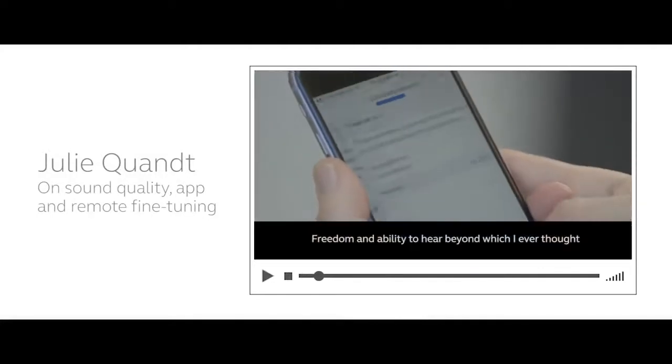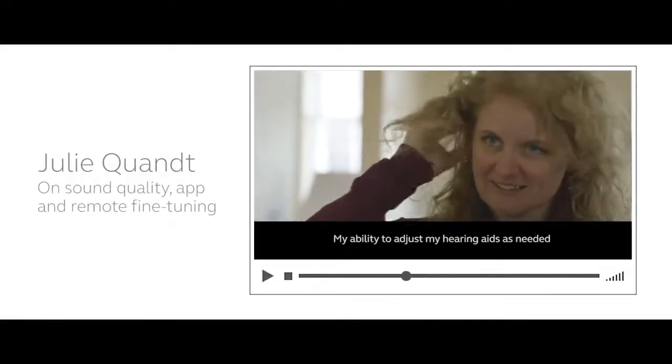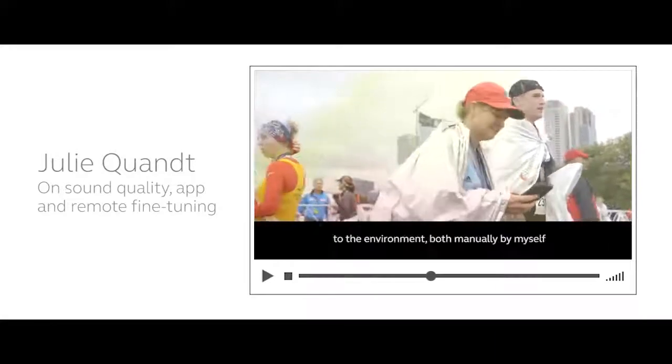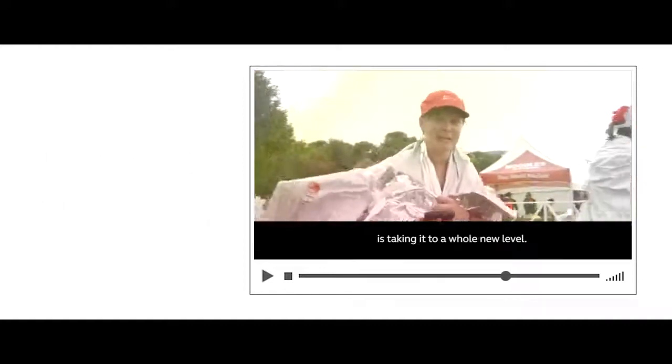Freedom and ability to hear beyond what I would have ever thought when I first was diagnosed with hearing loss. My ability to adjust my hearing aids as needed to the environment, both manually by myself or, if needed, by adjustments remotely, is taking it to a whole new level.